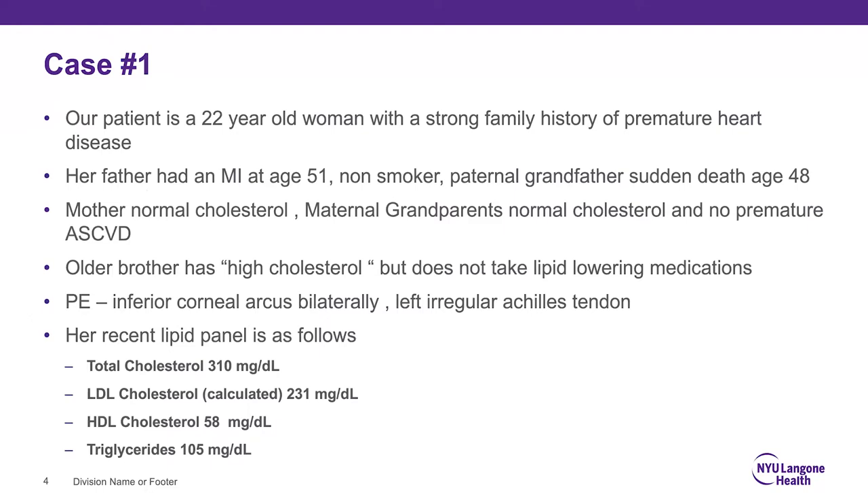Here's a case to start: a 22-year-old woman with a strong family history of premature heart disease — a bell should go off immediately. Her father had an MI at age 51, paternal grandfather had sudden death at age 48, mother and maternal grandparents had normal cholesterol and no premature ASCVD. The family history is clearly through the paternal line. Her older brother has high cholesterol but takes no lipid-lowering medications.